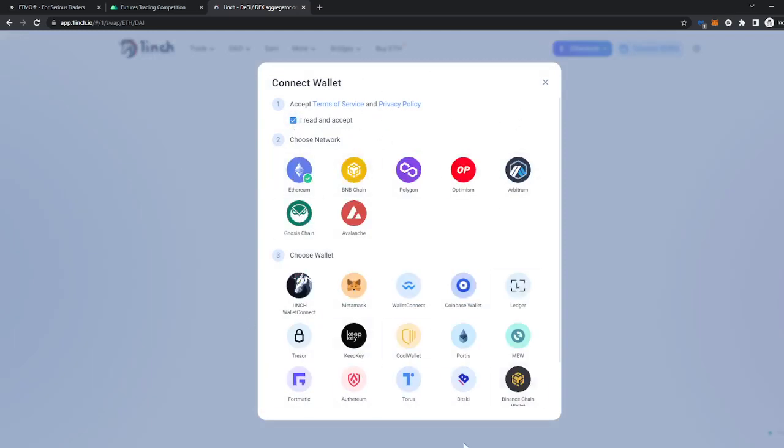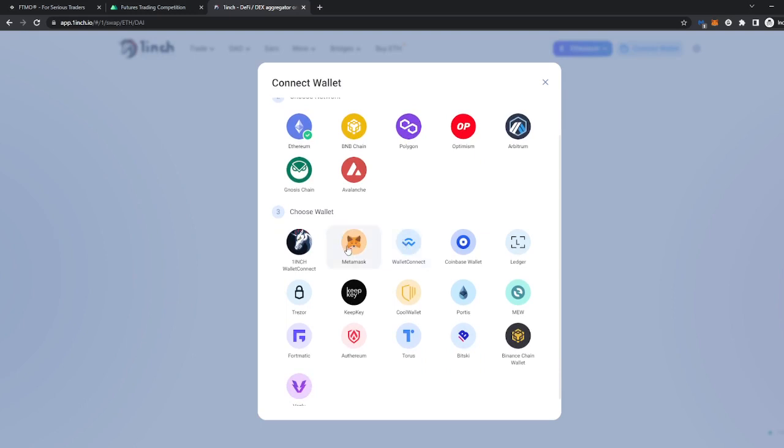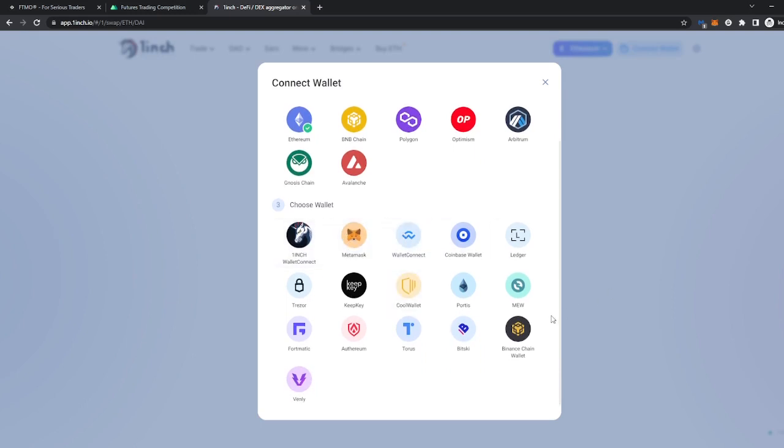As you can see, they offer quite a lot of variety and support — the Ethereum network, BNB Chain, Polygon, Optimism, Arbitrum, Avalanche, Gnosis Chain — quite a lot of network support. The crypto wallets supported include MetaMask, WalletConnect, Coinbase Wallet, Ledger, Portis, Bitski, and Torus.